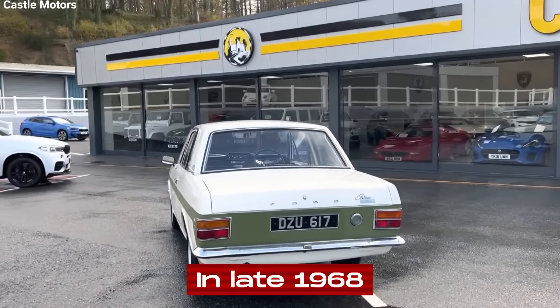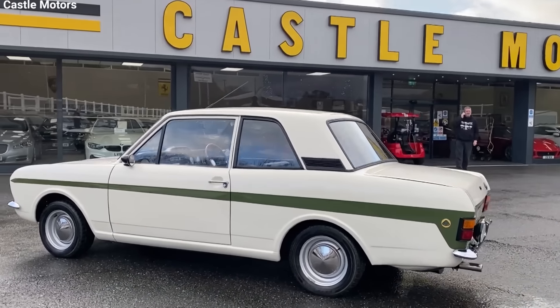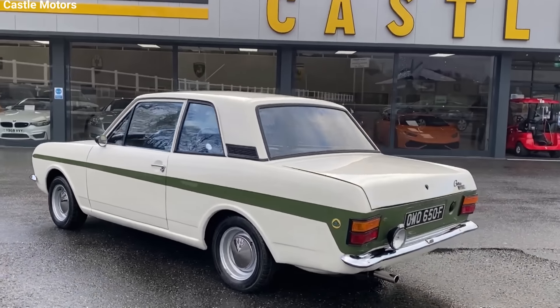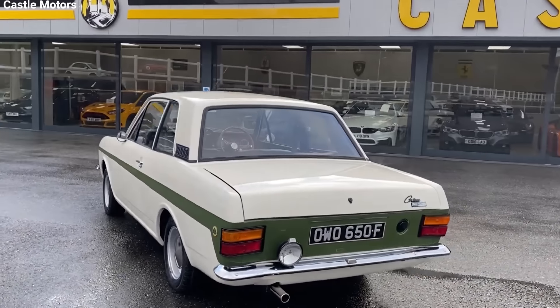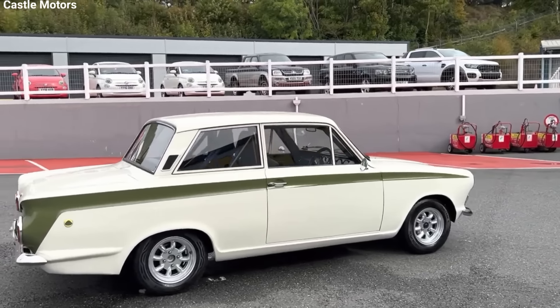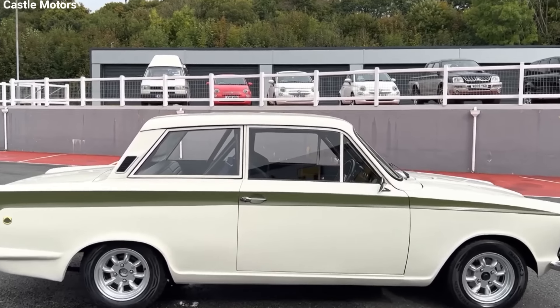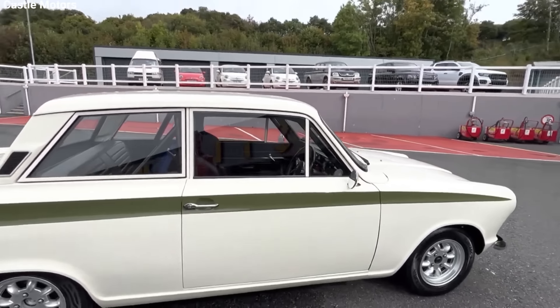In late 1968, the entire Mark II Cortina range was updated. For the Lotus, this meant relocating the four auxiliary gauges from the top of the dash to integrate them into the main instrument panel. An internal bonnet release and a more conventional handbrake mounting were also introduced, and the gearshift mechanism was updated to a new single-rail design.